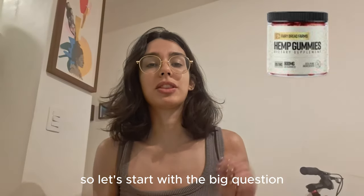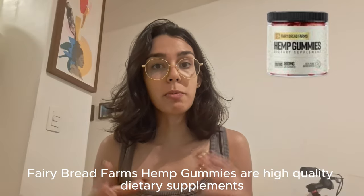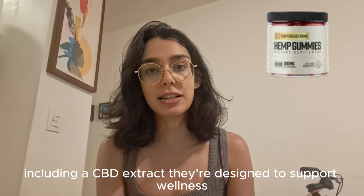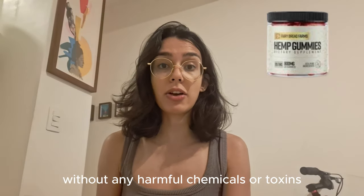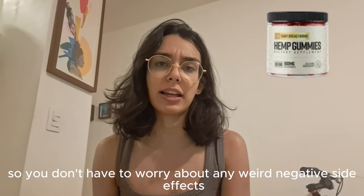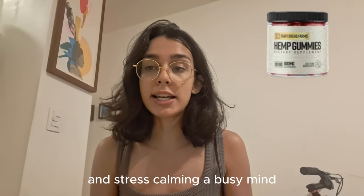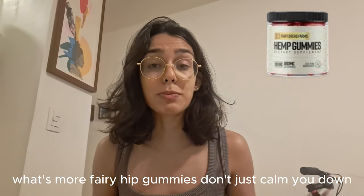So let's start with the big question — what exactly are Fairy Hemp Gummies? Fairy Bread Farms Hemp Gummies are high-quality dietary supplements made with 100% natural ingredients, including CBD extract. They're designed to support wellness without any harmful chemicals or toxins, so you don't have to worry about any negative side effects. These gummies are meant to help with things like reducing anxiety and stress, calming a busy mind.